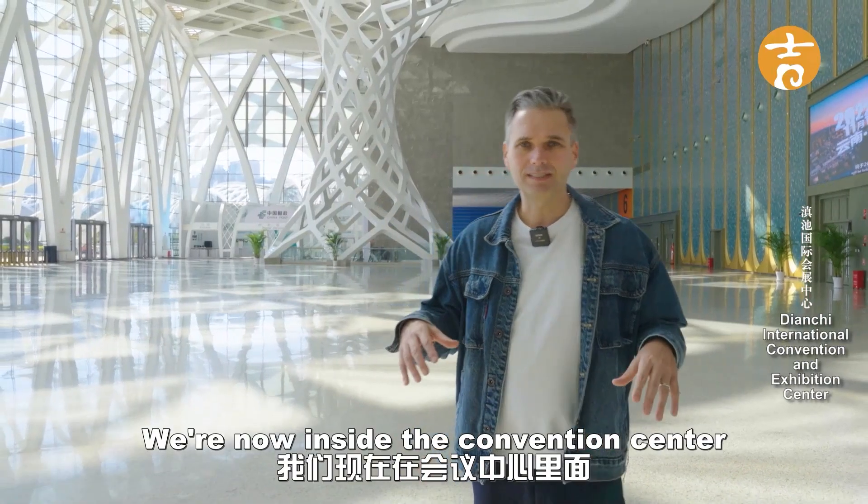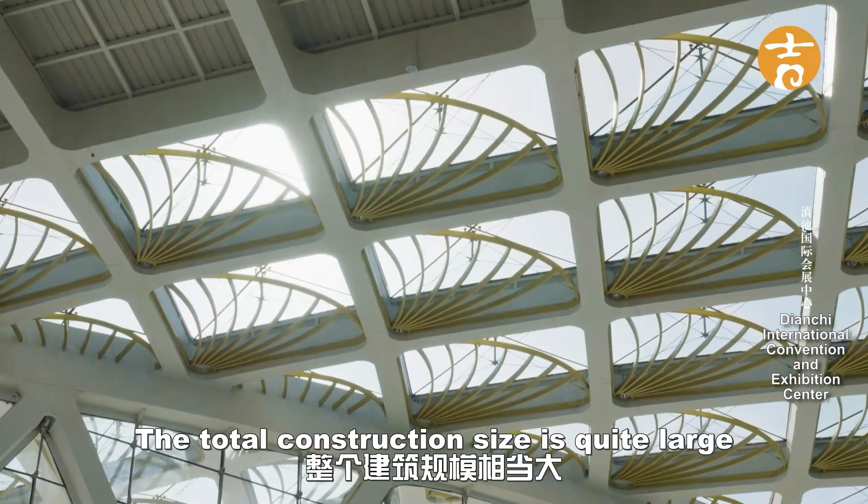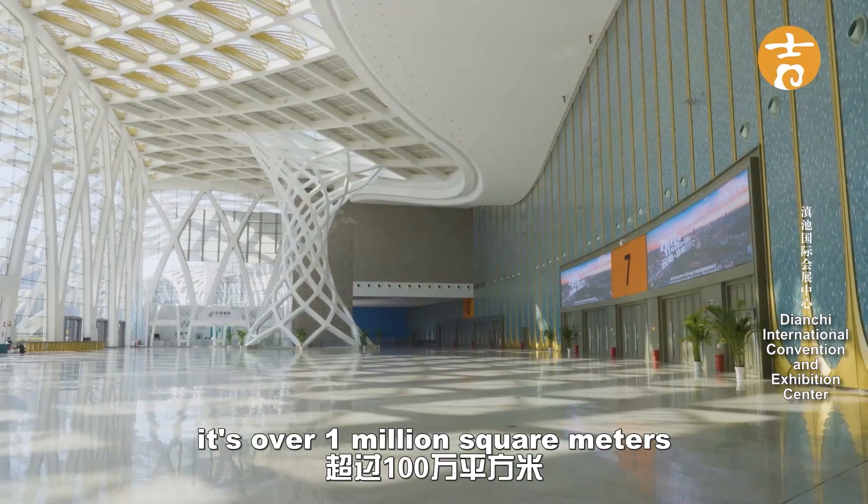So we're now inside the convention center. It's very large inside — it has over 23 specialized halls and the total construction size is quite large, over a million square meters.